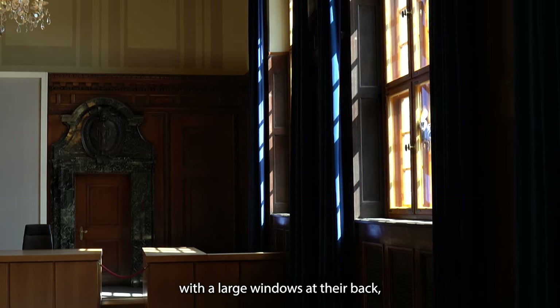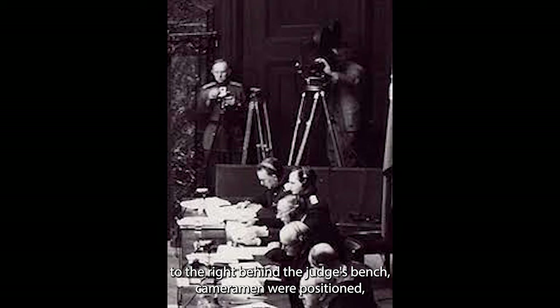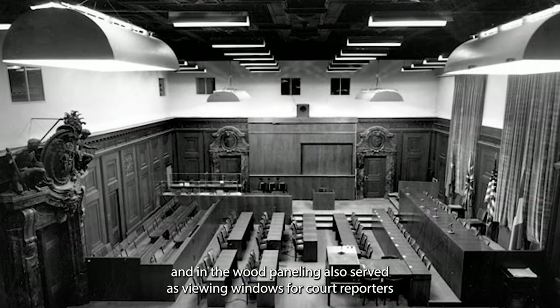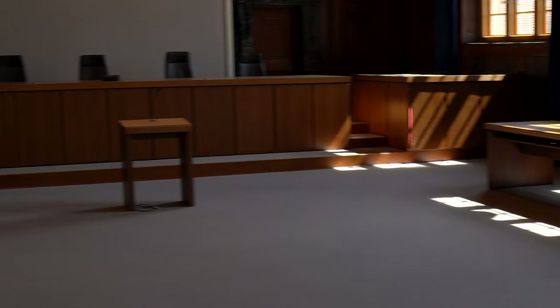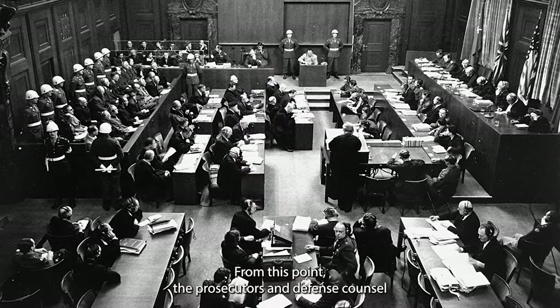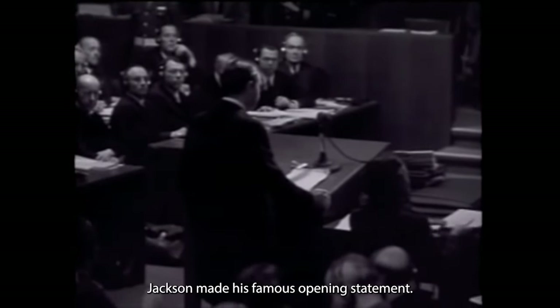On the right-hand side of the courtroom, with large windows at their back, the four Allied judges sat on a raised bench. In the corner to the right, behind the judges' bench, cameramen were positioned, recording the trial on film. Several newly created holes in the wall above and in the wood panelling also served as viewing windows for court reporters and camera crews. In front of the judges' benches, the court secretaries and stenographers were seated at two long tables. The rostrum was placed roughly in the middle of the courtroom. From this point, the prosecutors and defense counsels made their statements or interrogated witnesses and defendants. This is also where Chief Prosecutor Robert H. Jackson made his famous opening statement.